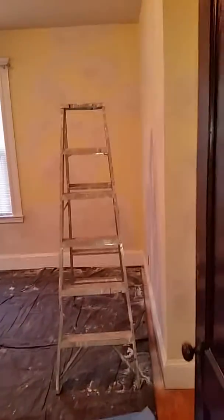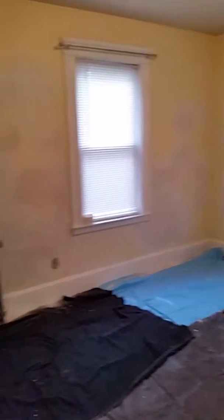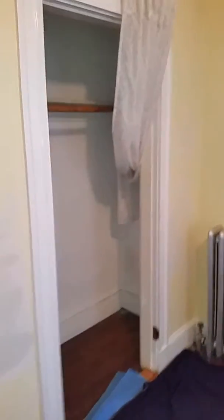Bathroom solid. Back bedroom. The place will be completely repainted.